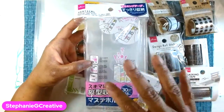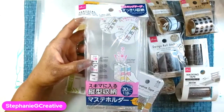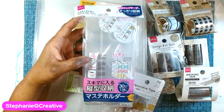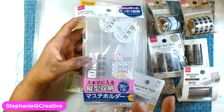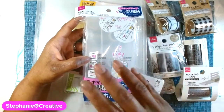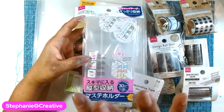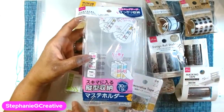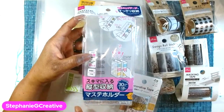It's essentially a Japanese dollar store. They're opening all around the country, so you can Google your state and see if you have one close to you. They have some really cute items, especially if you craft or do art and things like that. They have a lot of nice stuff and a lot of great storage things.